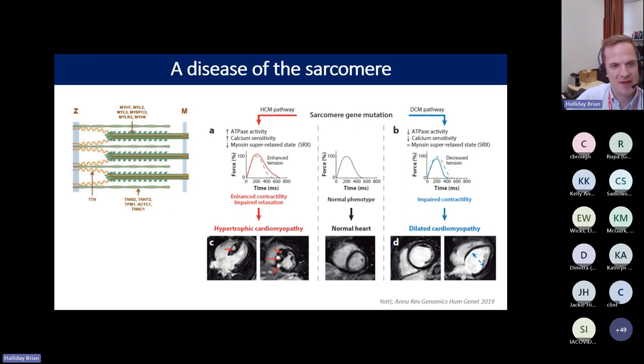The two phenotypes typically caused by variants in sarcomere genes are hypertrophic cardiomyopathy and dilated cardiomyopathy, with diametrically opposite functional effects. In hypertrophic cardiomyopathy, we get hypercontractility — overaction of the sarcomere, too many actin-myosin cross-bridges forming, increased actin-myosin ATPase activity, high ATP usage, and reduction in the myosin super-relaxed state. This gives enhanced contractility and impaired relaxation, producing hypertrophy and fibrosis as the primary molecular mechanism.